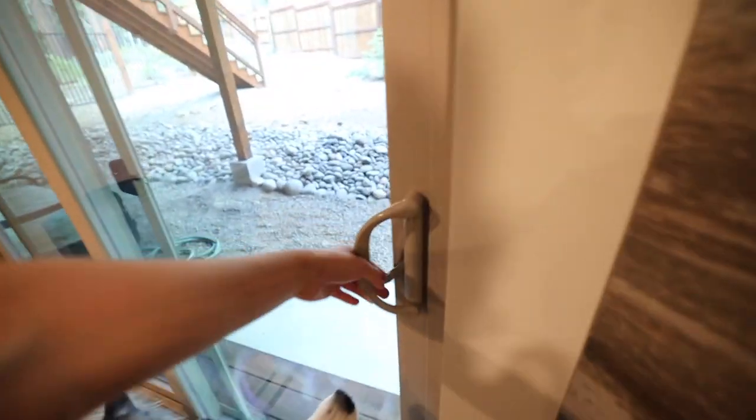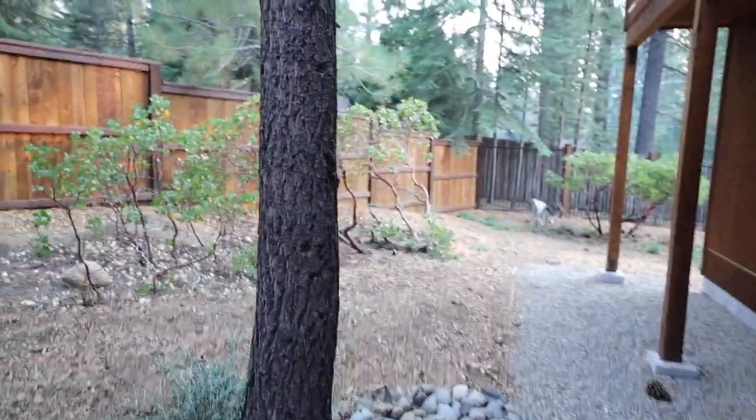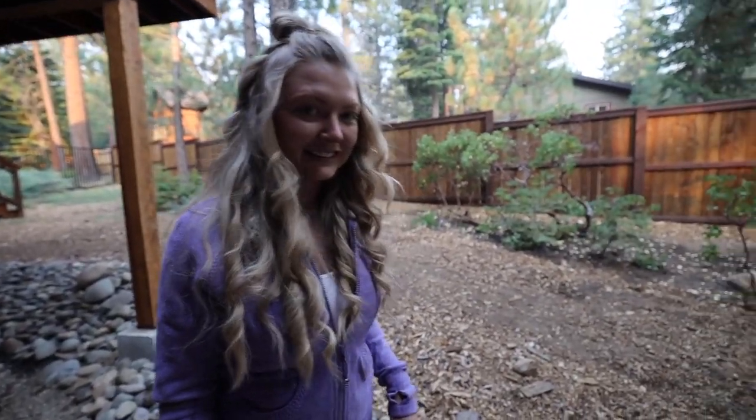This is the outdoor space, which is really cool — this is the downstairs area. I'll show you guys the cool deck upstairs too, but they've got a really nice area out here with cool trees. The stairs go up to the deck, which we'll show you guys in a little bit.